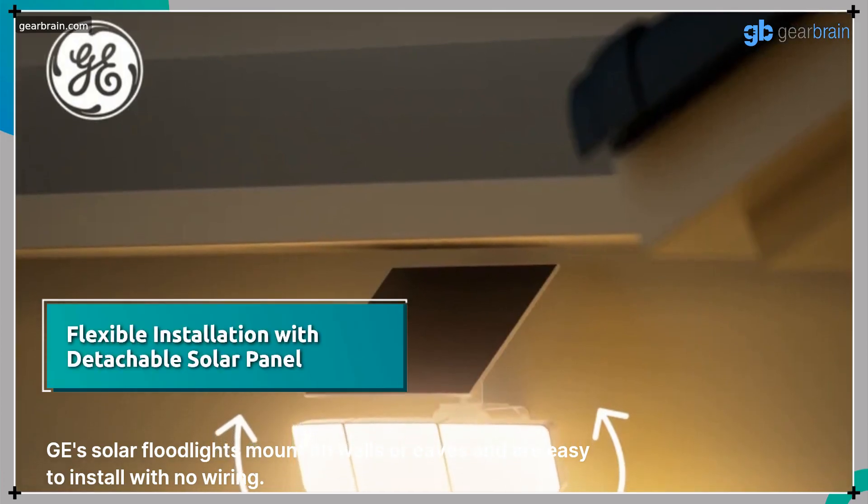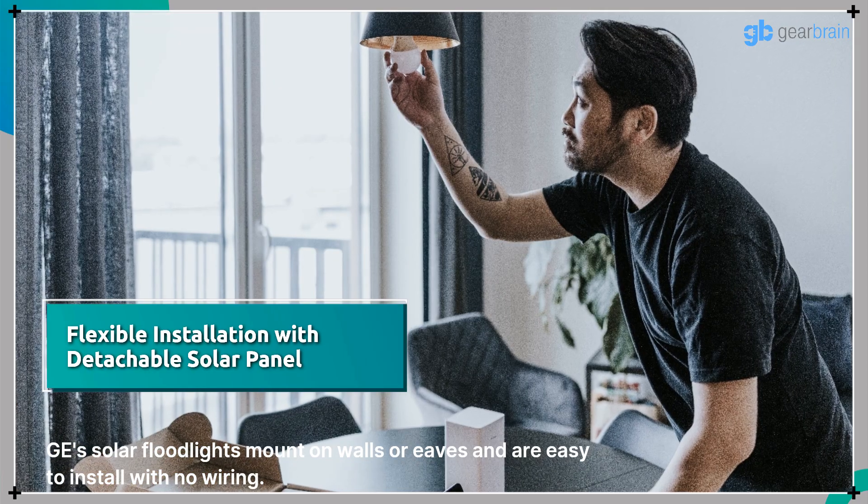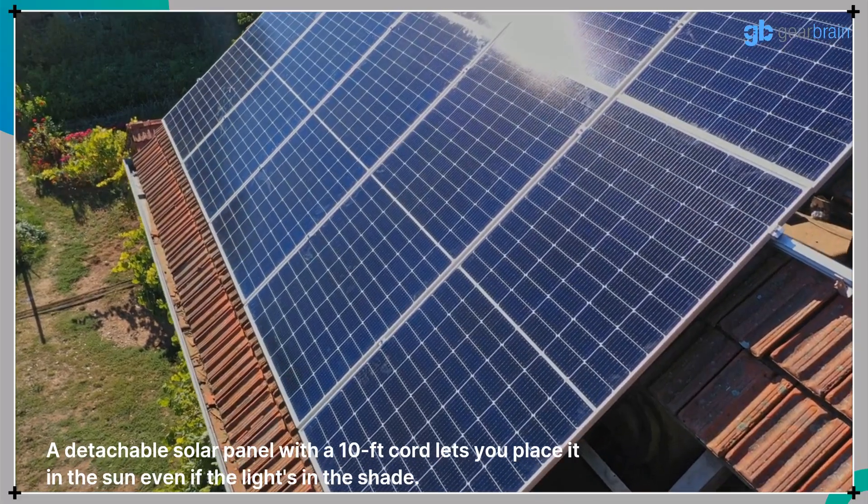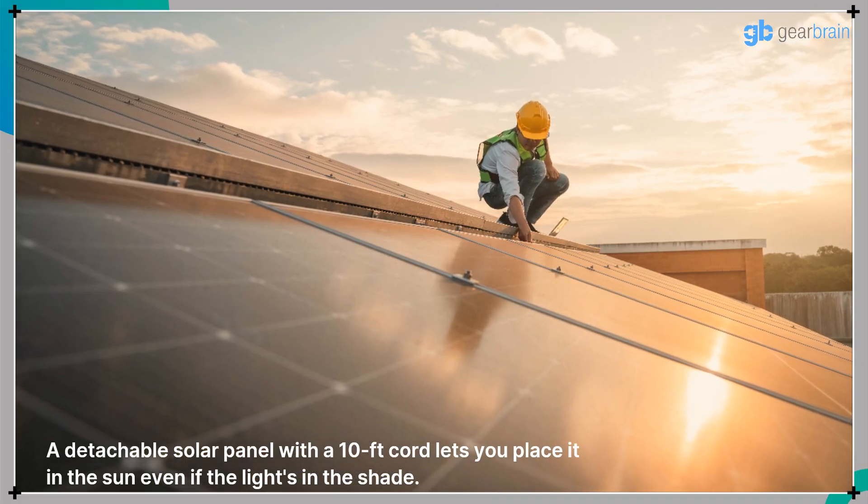GE's solar floodlights mount on walls or eaves and are easy to install with no wiring. A detachable solar panel with a 10-foot cord lets you place it in the sun, even if the light is in the shade.